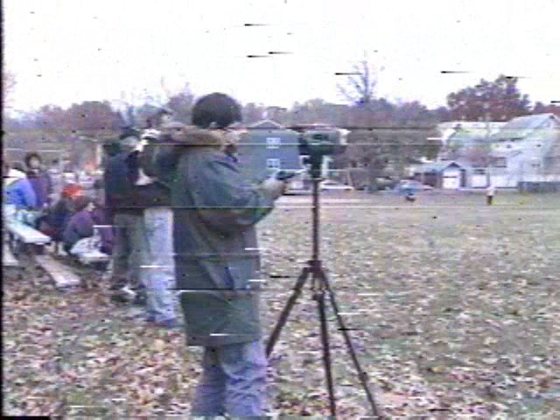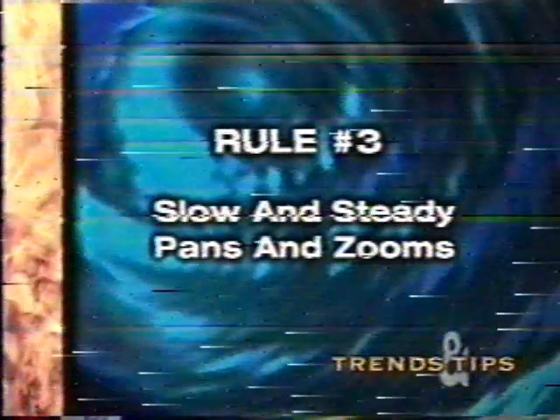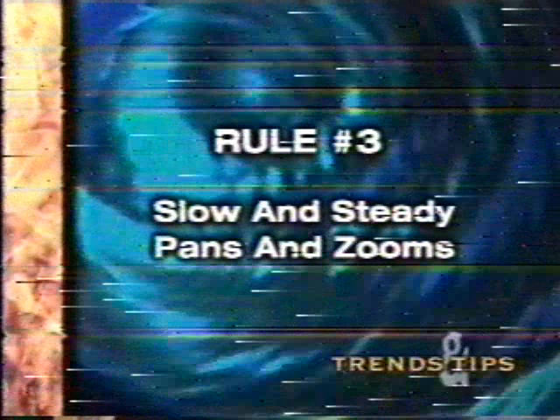A lot of home videos seem to have too much zooming and panning, like this guy who's all over the place. Looks too busy, doesn't it? This is a situation where less is more. Just an occasional pan, maybe every seven or eight takes, is really the way professionals shoot. And for both pans and zooms, slow and steady is the way to go — no fast or jerky moves.